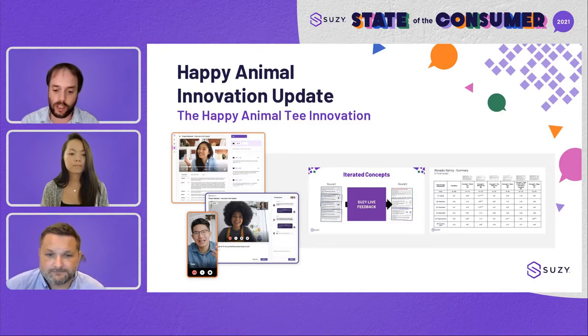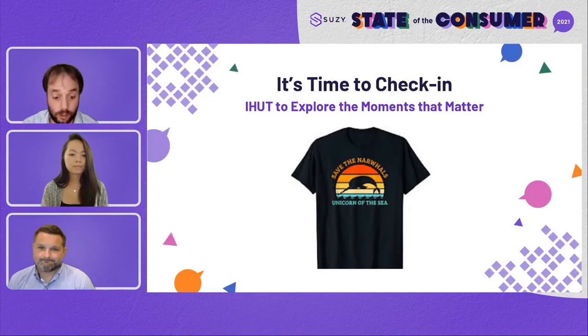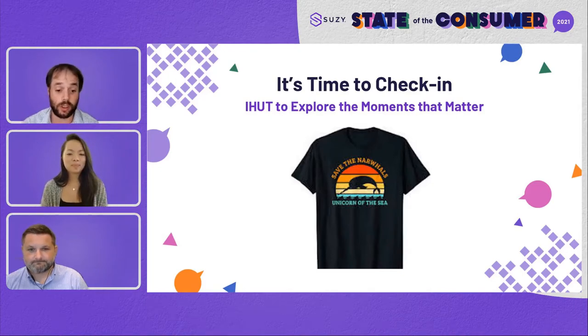Our t-shirt company, based on the research we've done within Suzy, these shirts are flying off the shelves. And we are ready to make a gigantic purchase — about 2 million t-shirts. So this is a huge investment. What we really need to do is get these shirts into people's hands, have people wear the shirts. We can't make mistakes here.